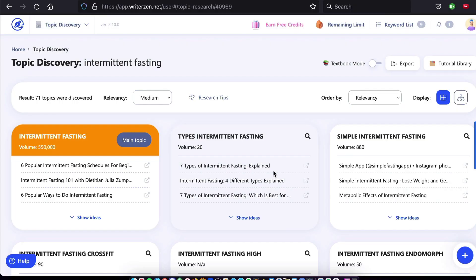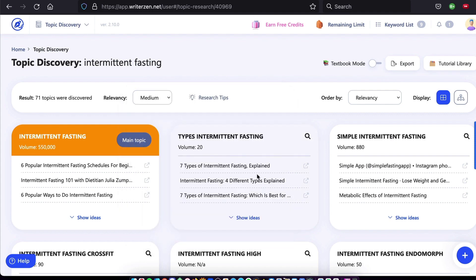Topic clustering, as this is known, is the most horrible time-sucking process in SEO, and frankly many people don't do this — and frankly, that's why they don't rank well. WriterZen does all this for you in just seconds. Just click a button and it's done. All the topics you need to include in your SEO campaign are handed over to you. Export them with another click and you have your topic map ready to go.